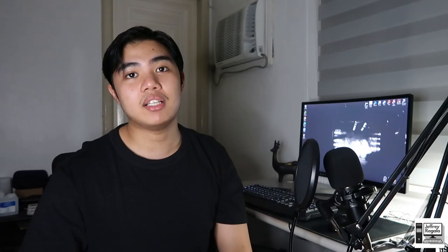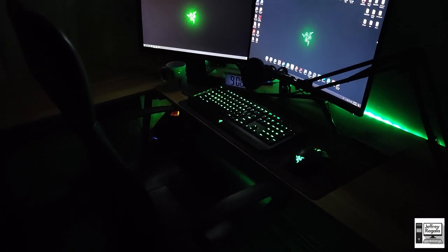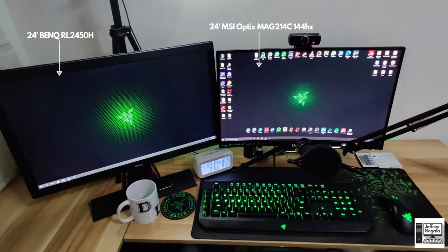Overall he needs a new monitor. The next gaming setup is a Razer gaming setup from the one and only Aaron 'Violent' Banzuelo — we call him Violent because that's his gaming name. He is a very talented gamer; any game he tries, he excels at. His setup has a dark green and black Razer layout. For his monitor, he has the MSI Optix MAG241C 144Hz — a very popular and good budget gaming monitor.